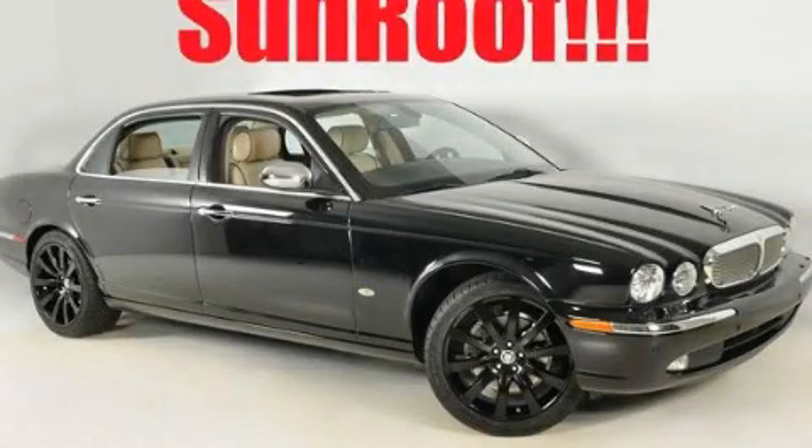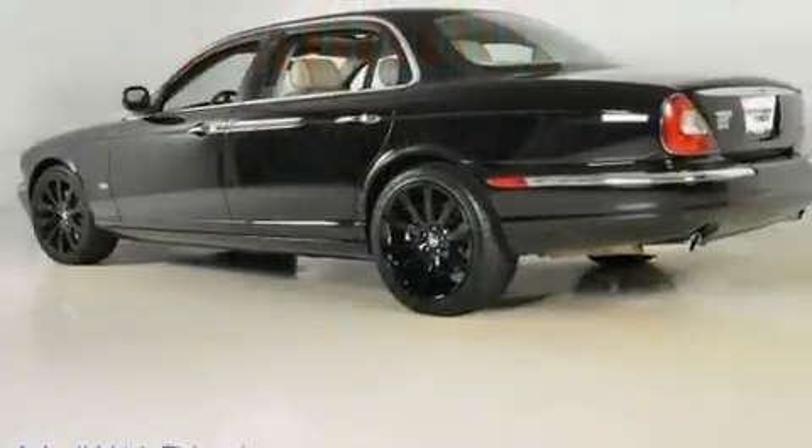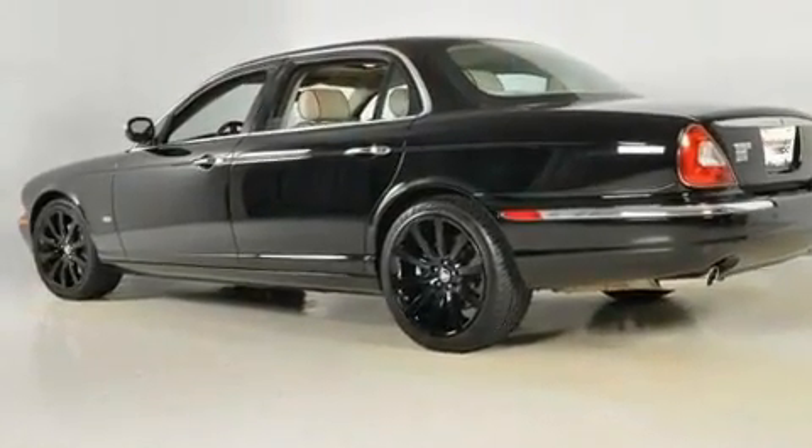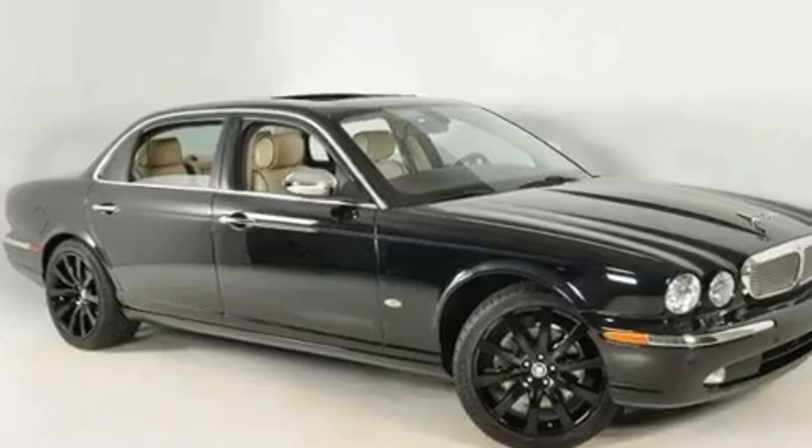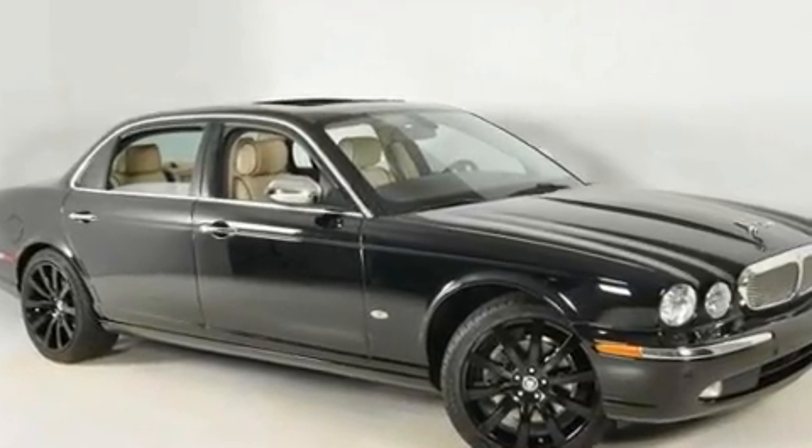This is a 2007 Jaguar XJ, a luxurious package designed with the finest elements in mind. It has a 4.2-liter 8-cylinder engine and a 6-speed automatic transmission.